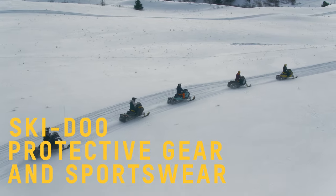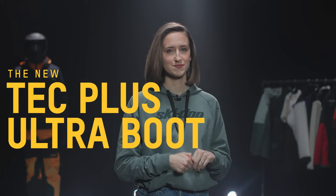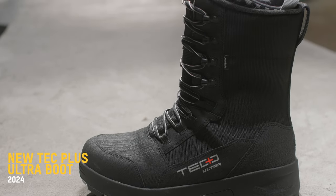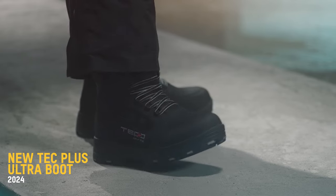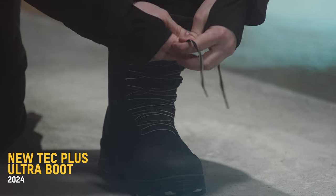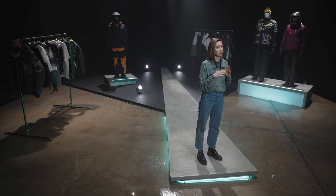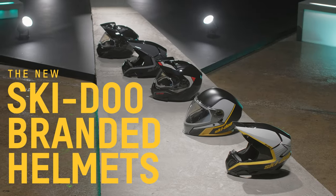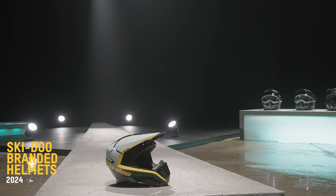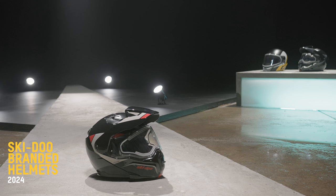To stay warm from head to toe, we suggest you gear up in the new Tech Plus Ultra boots. Fully waterproof thanks to the Sympatex membrane paired with a memory foam-like insole, you are going to hit the trails in super comfort and warmth. This year all of our helmets are now Ski-Doo branded — the Oxygen, the Advex, Pyra and Exome are all Ski-Doo branded with lots of new gray colors.